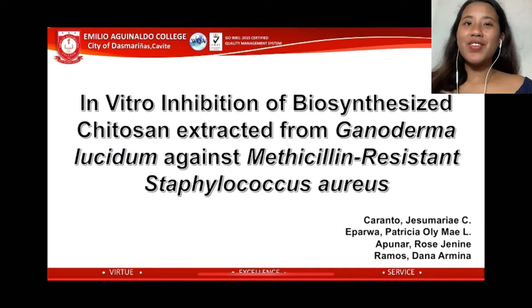Compiled information was then used to come up with the title: 'In vitro inhibition of biosynthesized chitosan extracted from Ganoderma lucidum against methicillin-resistant Staphylococcus aureus.'